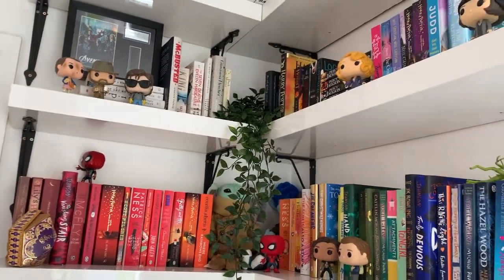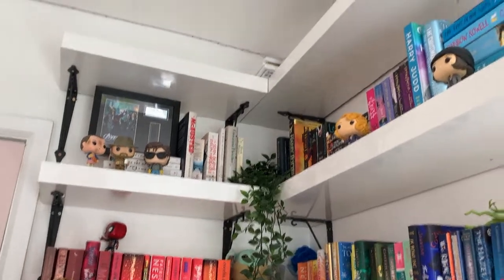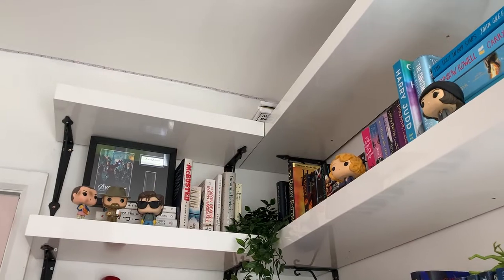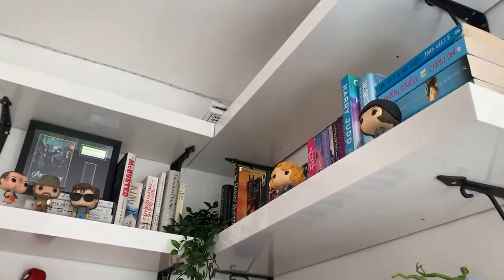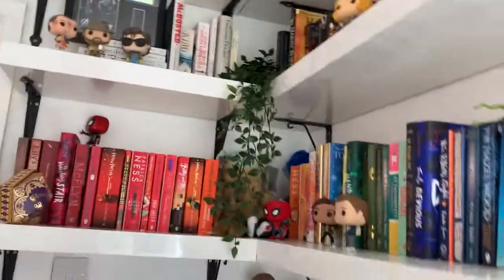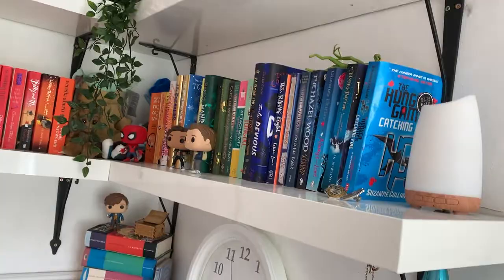So here we have my bookshelves - they are the LACK bookshelves from IKEA. Ignore the top row; I'm going to be filling that up with baskets of my art supplies once they arrive, but they haven't come yet. Depending on whether I get more books, that may turn into a bookshelf too, but for now it is just these two. I've decided to organize my bookshelves in color order.